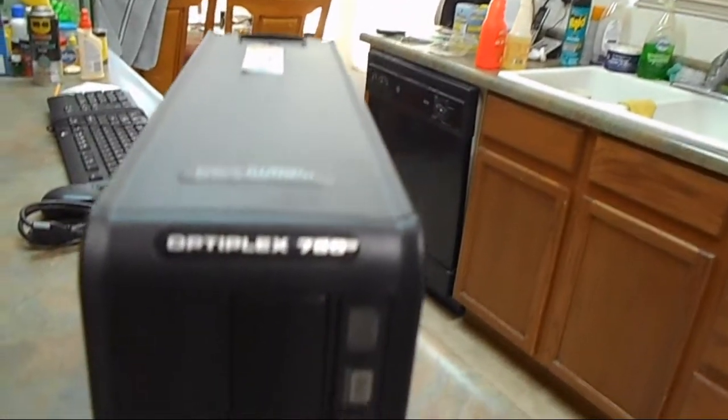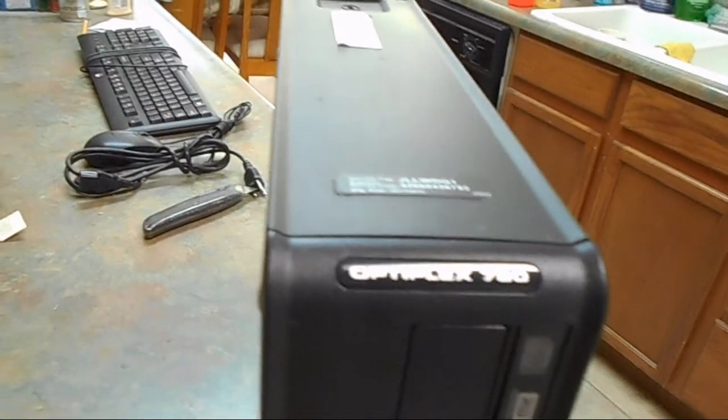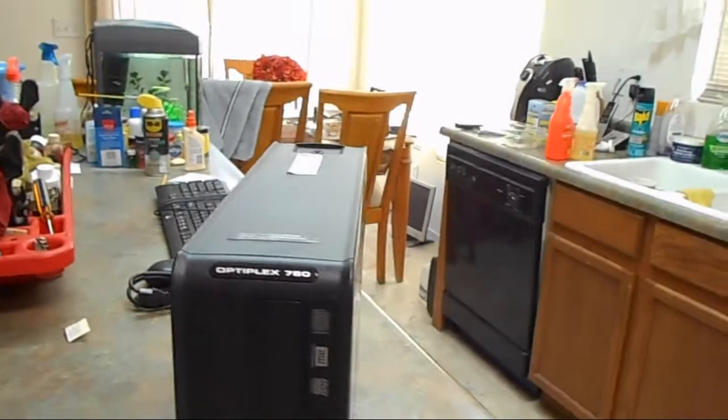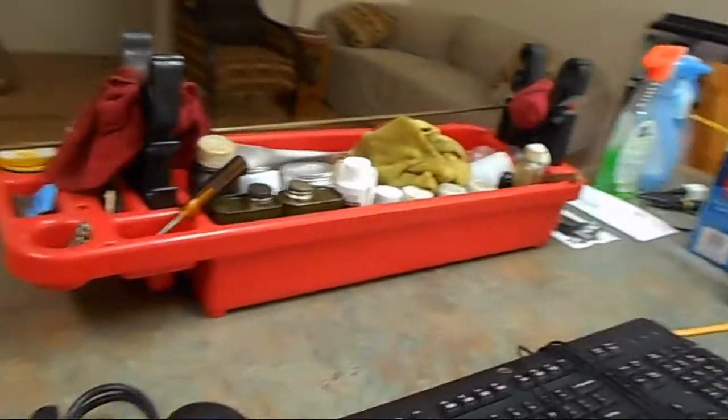Older Dell — Dell Optiplex 780. Any of you computer geeks out there can look that up and see how old this thing actually is. It had a dual core processor in it that was, I think, like 3.2 GHz or something like that.